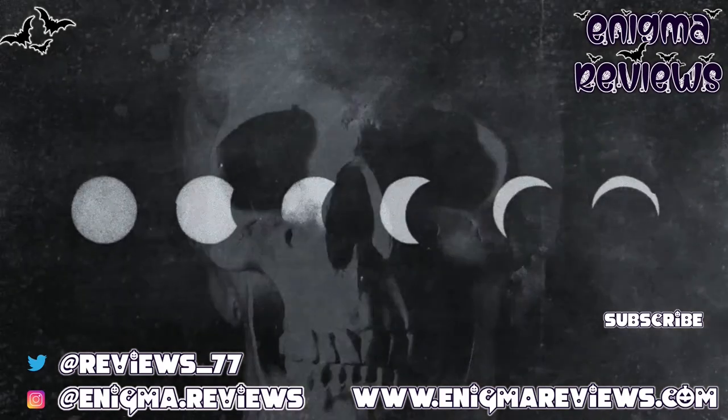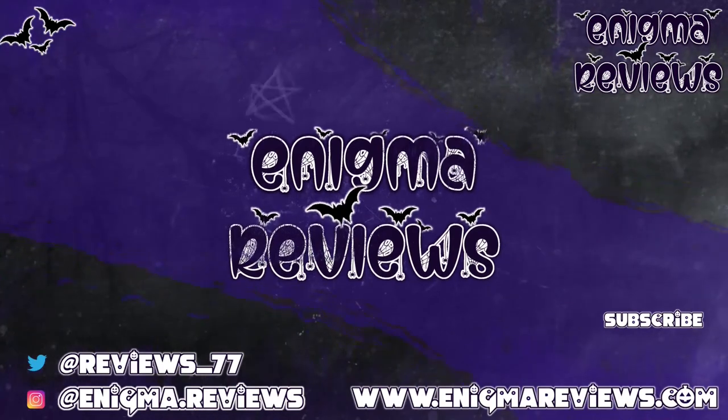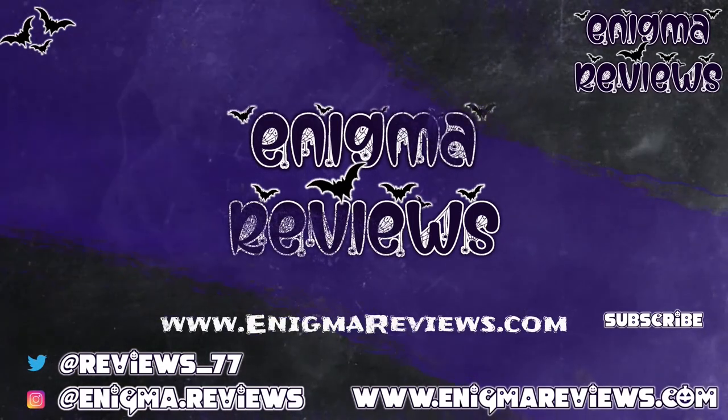Don't forget to hit that subscribe button, hit the notification bell, and hit that like button if you liked this video — it helps me and my channel. Take care guys and I'll see you on my next one. Bye for now!